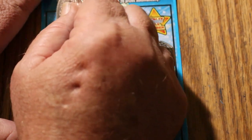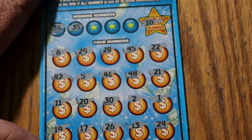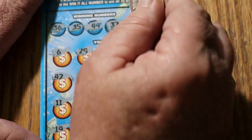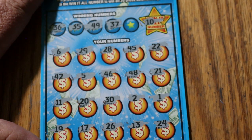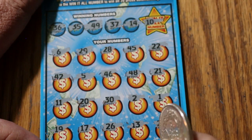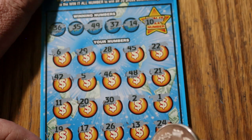Can we get it back to back? 36 and 35 — don't see a 36, don't see a 35. 49 and 37 — no 37 and no 49. Number 14 — no number 14. Nope, nope, nope. Ticket 9 is a no-win.